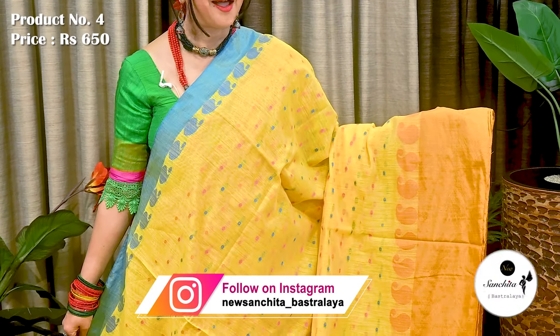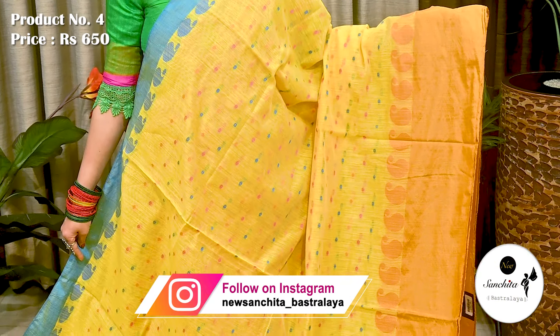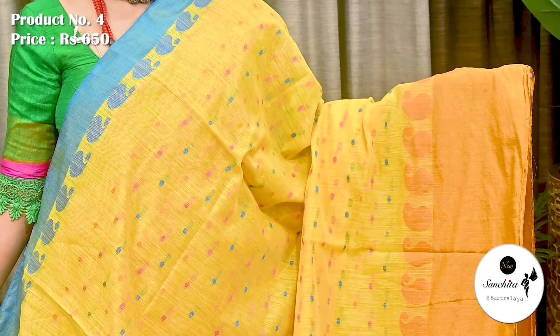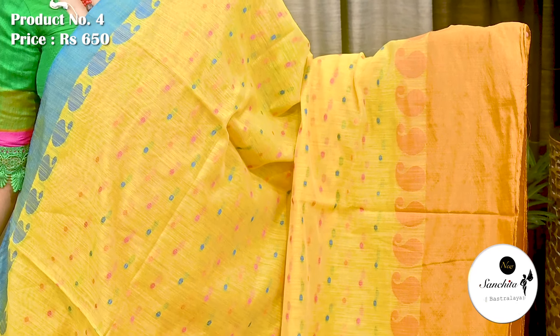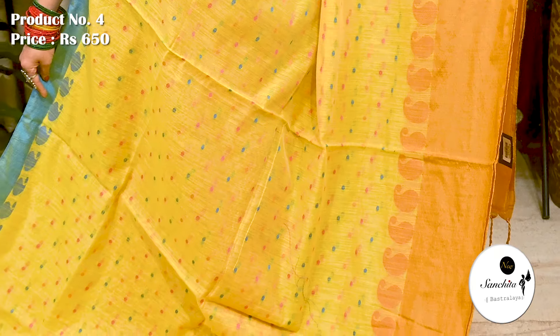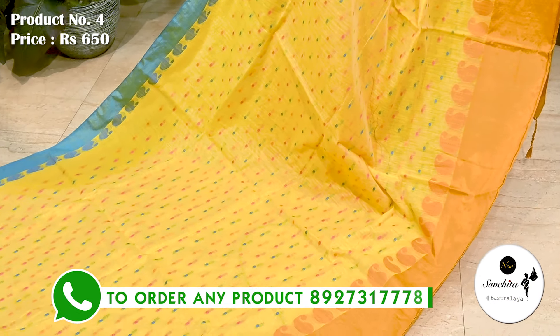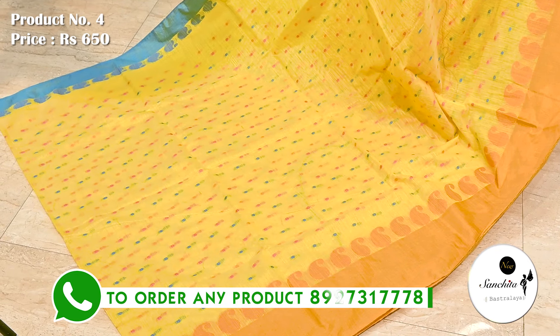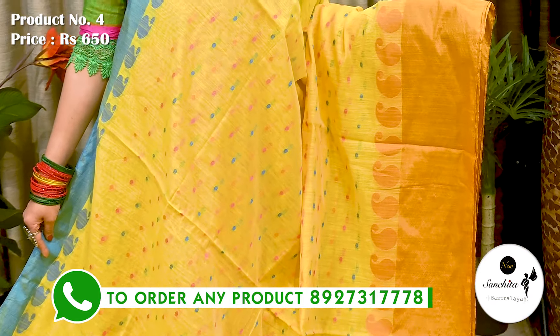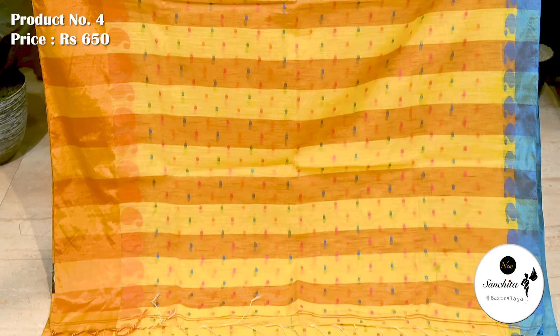Next is a beautiful Handloom sari with Ganga Yamuna border along with long and short border. Upper border in blue color with paisley motifs, while lower border in yellow color with similar pattern. All over body has contrasting buttas. Lightweight, priced at ₹650. This is a pure Handloom cotton sari in medigold with red. Simple pallu along with contrast horizontal lines. Blouse piece is not running.